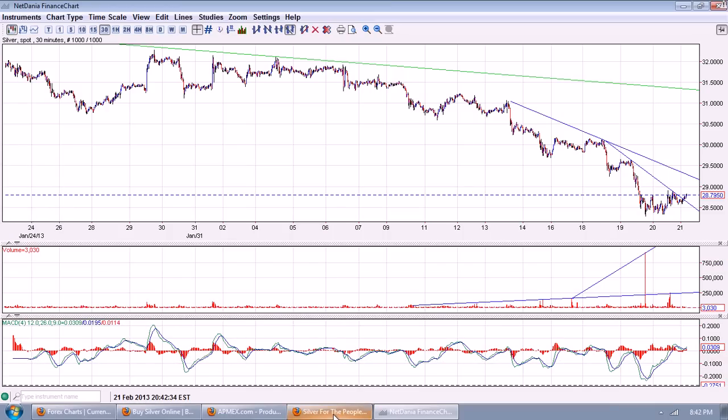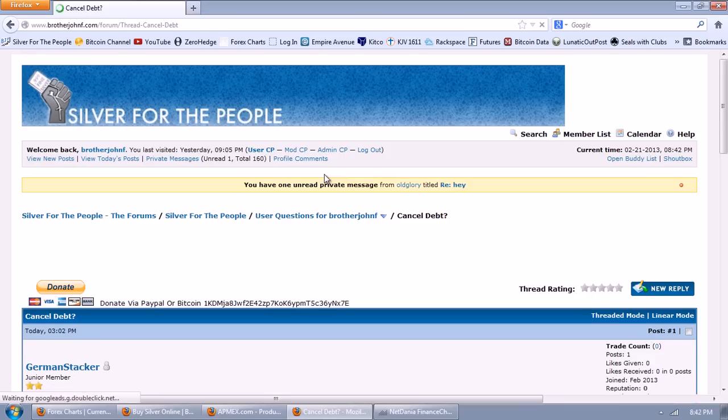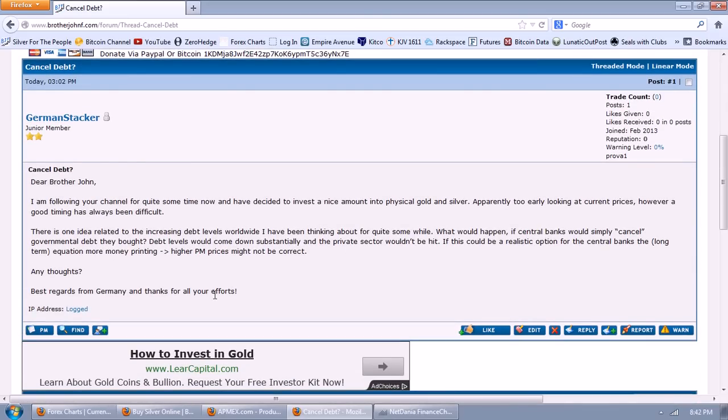So let's go over to some questions of the night. I'm going to go through them one by one. This is from German Stacker: 'Dear Brother John, I'm following your channel for quite some time now. I've decided to invest a nice amount into physical gold and silver — apparently too early looking at current prices, however good timing has always been difficult. There is one idea related to the increasing debt levels worldwide I've been thinking about: what would happen if central banks would simply cancel governmental debt they bought? Debt levels would come down substantially and the private sector wouldn't be hit. If this could be a realistic option for the central banks, the long-term equation of more money printing and higher PM prices might not be correct. Any thoughts?'